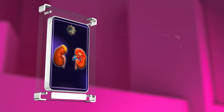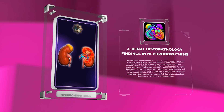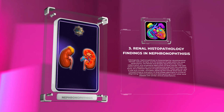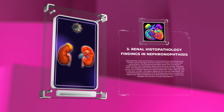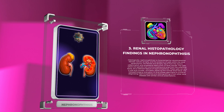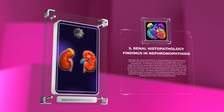Histologically, nephronophthisis is characterized by tubulointerstitial fibrosis, tubular atrophy, and the presence of cysts within the renal parenchyma. The fibrosis and atrophy result from chronic inflammation and progressive destruction of renal tubules. The cysts, which are typically non-communicating and arise from the collecting ducts, are a hallmark feature and can vary in size and number, ultimately replacing normal renal tissue.